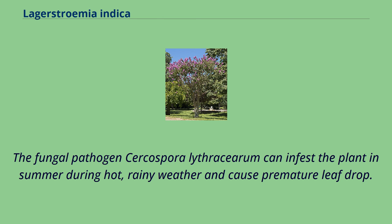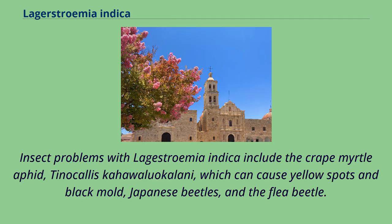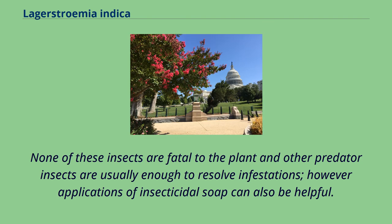The fungal pathogen Cercospora lythracearum can infest the plant in summer during hot, rainy weather and cause premature leaf drop. Gardeners plant resistant hybrid varieties or use fungicide sprays to help control this. Insect problems with Lagerstroemia indica include the crape myrtle aphid, Tinocallis kahawaluokalani, which can cause yellow spots and black mold, Japanese beetles, and the flea beetle. None of these insects are fatal to the plant, and other predator insects are usually enough to resolve infestations; however, applications of insecticidal soap can also be helpful.